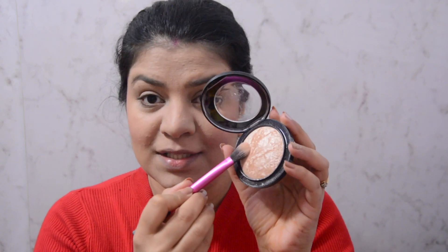Now I would be adding a little bit of extra highlighter, and for that I am using my MAC Midlight Skin Finish in the shade Soft and Gentle. I love how this highlighter looks on my face. I'll take a little bit of product and apply it on the high points of my cheeks, the bridge of my nose, and a little bit on my cupid's bow as well.